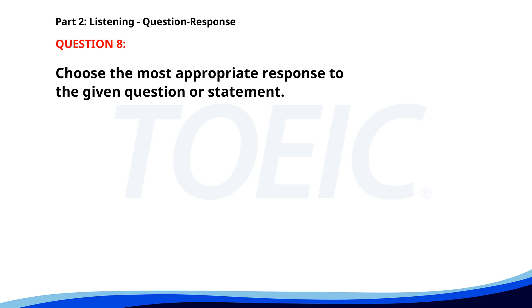Number 8. How much does the ticket cost? A. Yes, I can see it. B. It starts at 6 p.m. C. It's $20 for adults. The correct answer is C. It's $20 for adults.